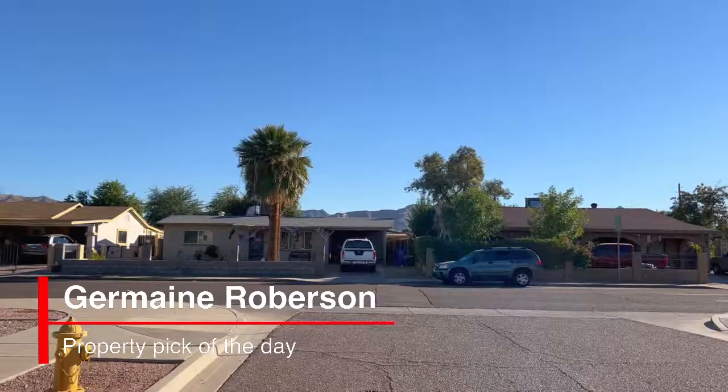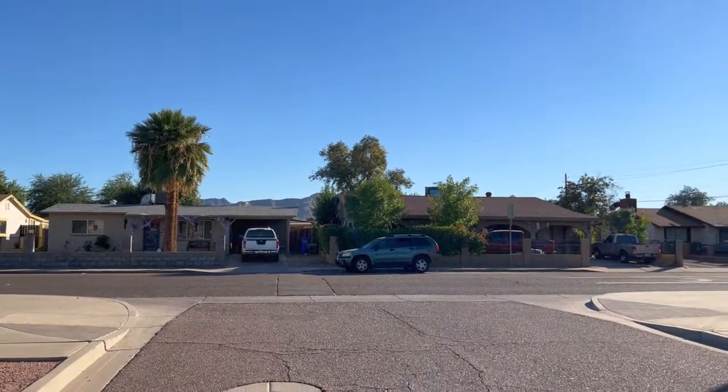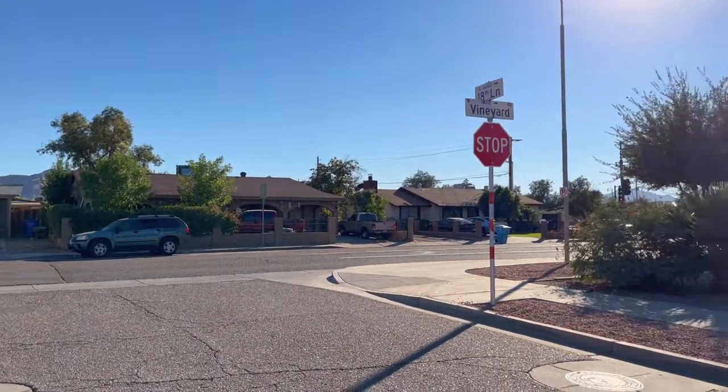Greetings. Thank you for joining me again for our property pick of the day. We're standing outside of a home that's located off 19th Avenue and Vineyard. It's been on the market 27 days. Let me tell you a little bit about it.